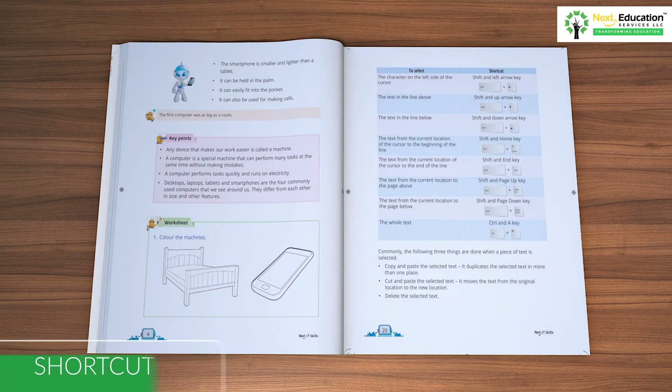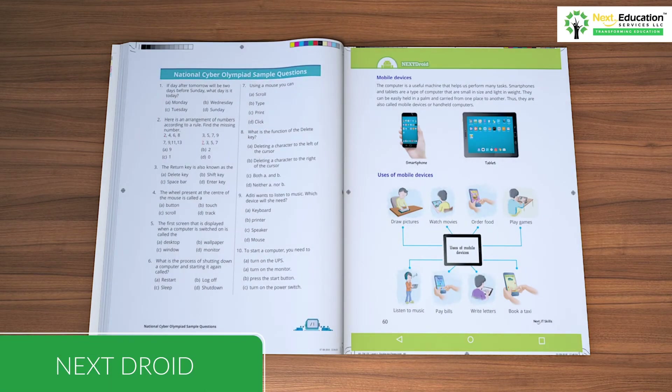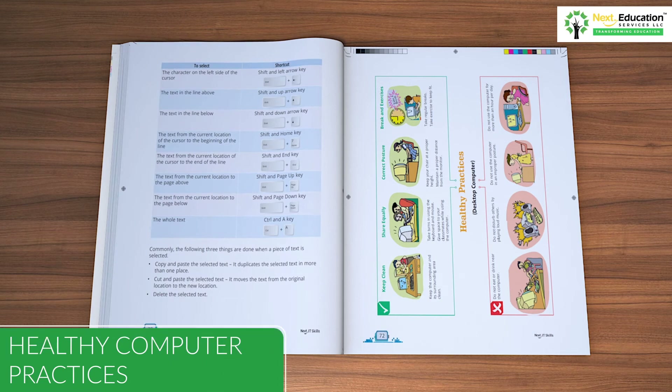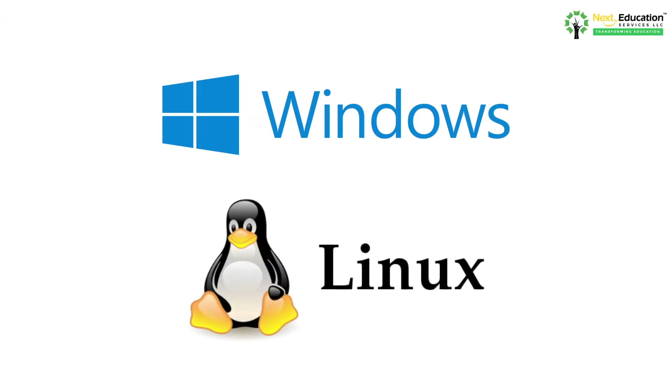The series also provides information about shortcut keys, computer hardware, Next Droid to keep students updated with the latest technology trends, details about healthy computer practices, and information on latest technologies such as Windows and Linux operating systems, and much more. Both Windows and Linux-based versions of the book are available to facilitate absolute coverage of concepts.